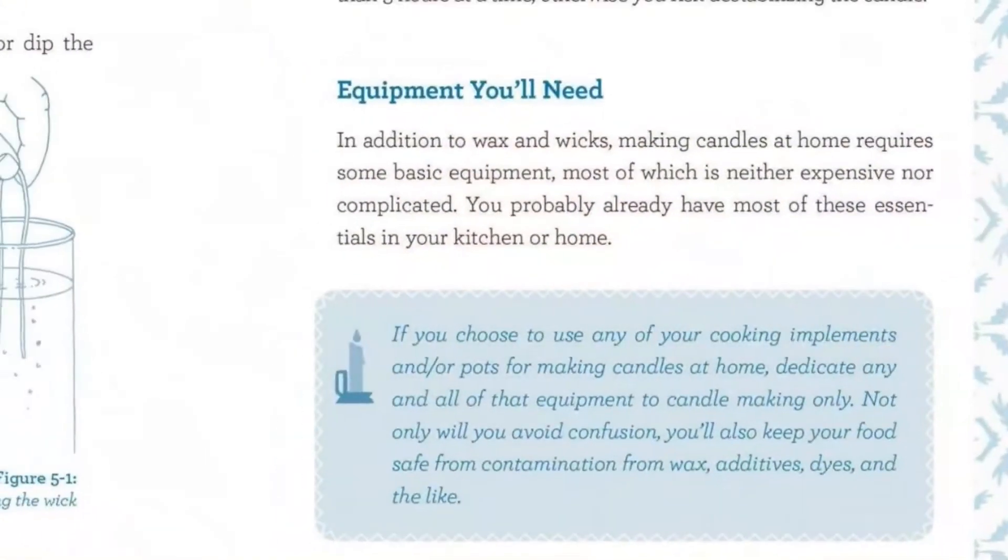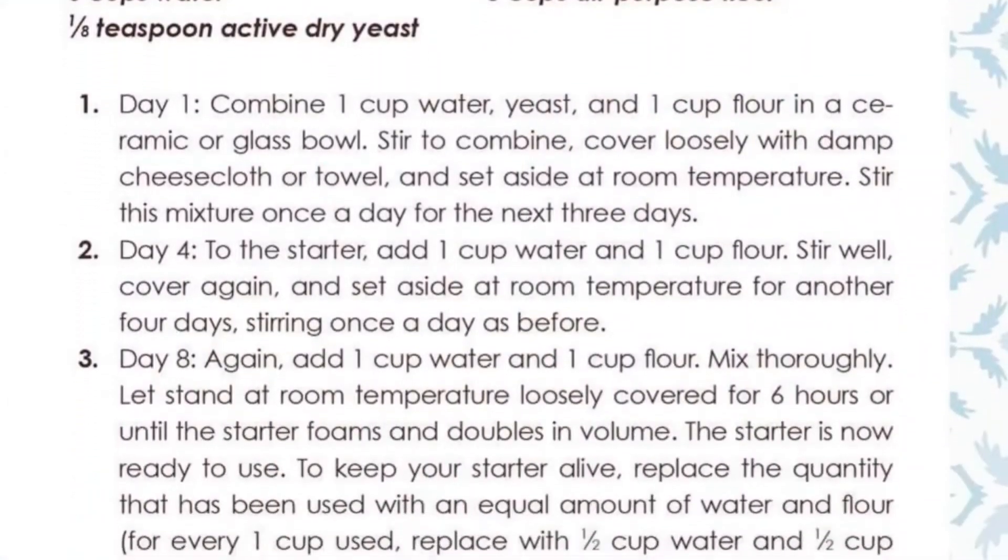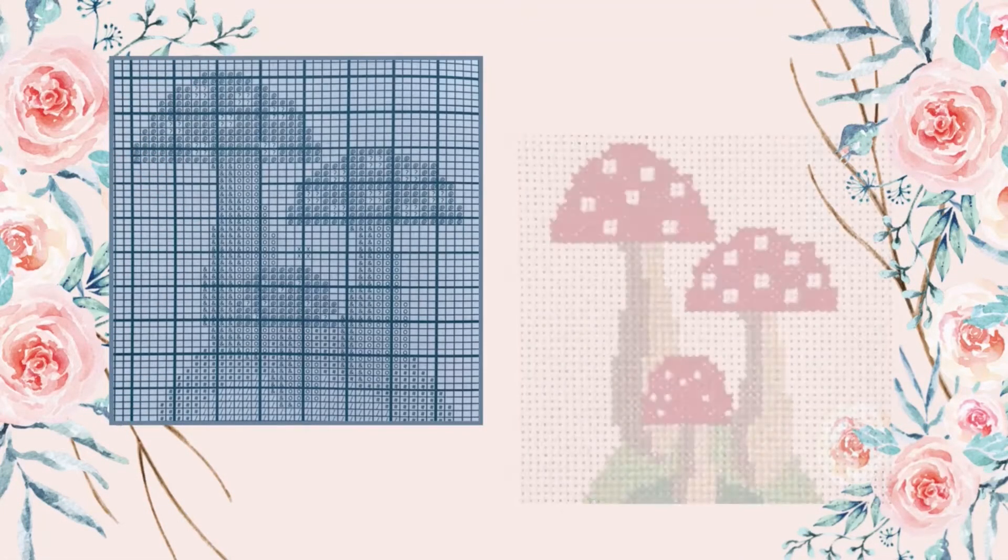For everything else though, she discusses materials and basic techniques, then provides instructions for a beginner level project. I followed the cross-stitch pattern in the book. It's a cute design and came together quickly. It reminded me how much I enjoy cross-stitch.